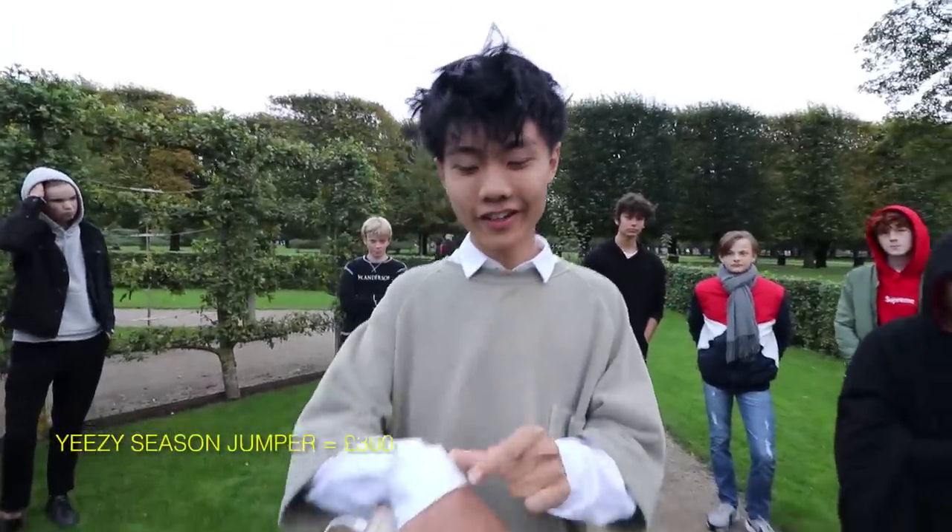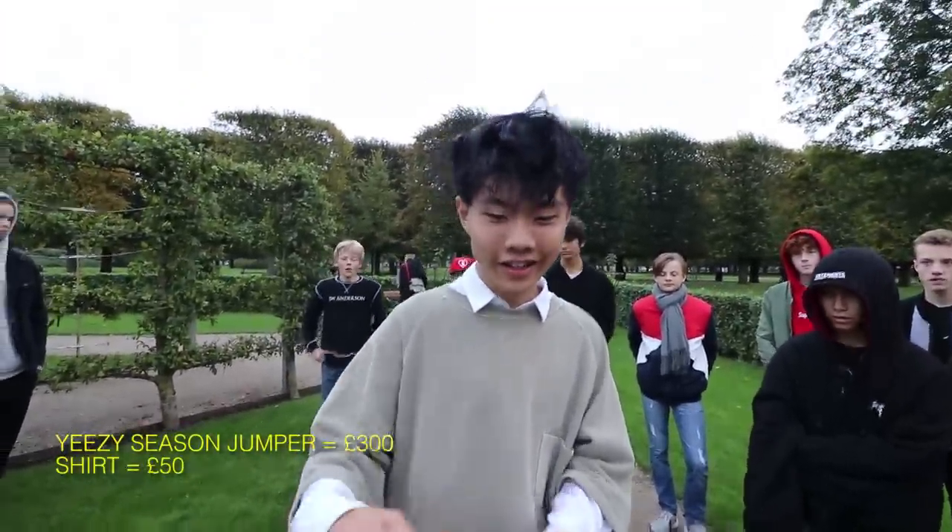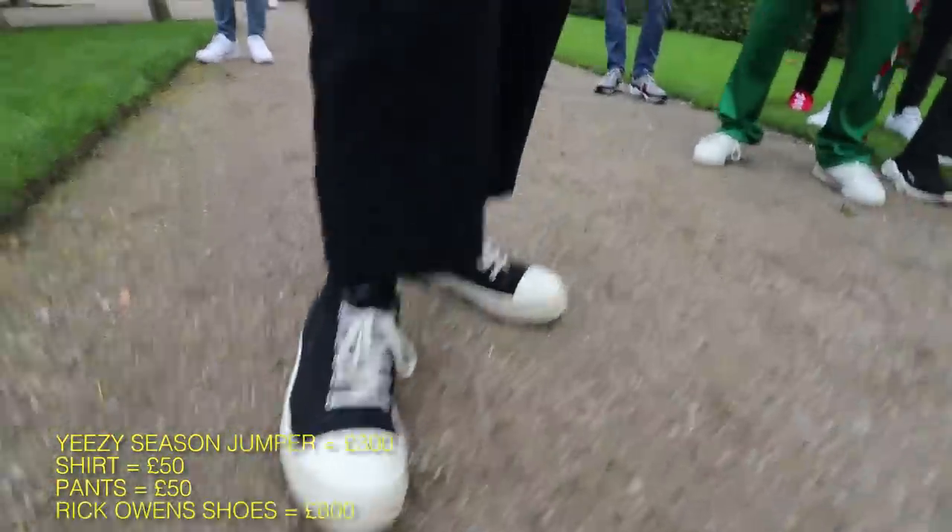The t-shirt is $300. The shirt is $50. The pants are $50. And the shoes are $600.